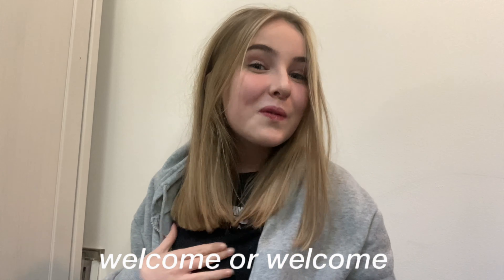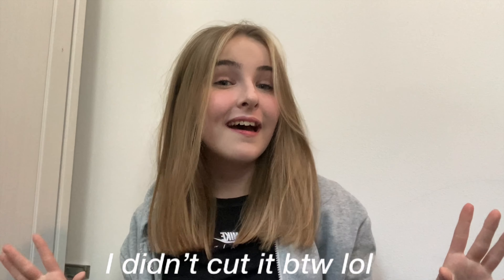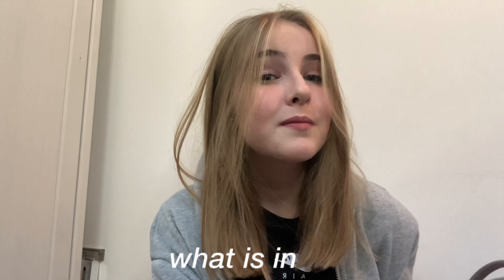Hey guys, welcome or welcome back to my YouTube channel. I just need to point out, if you've been subscribed to me for quite a while, you'll have noticed I've cut my hair and I'm actually obsessed. I apologize if I'm constantly touching my hair, but today I'm going to be doing 'what's in my school bag 2021'. I'm taking this hoodie off because it makes me look a little bit weird.